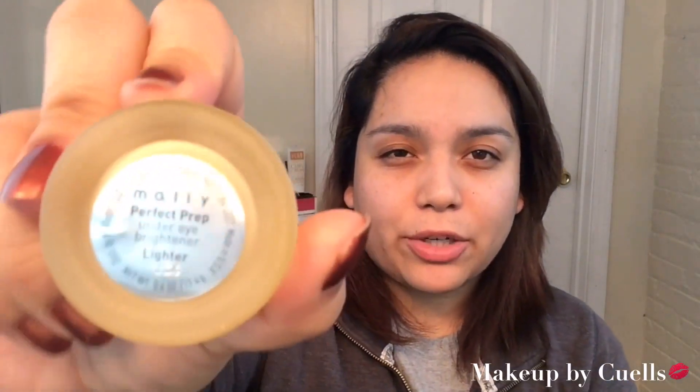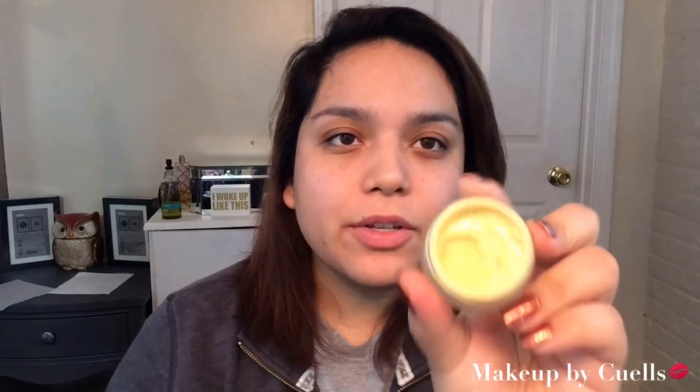Next I will be taking my corrector — it's by Mally. You guys know I love this stuff. It's the Perfect Prep Under Eye Brightener in the lighter color, because I really have dark circles. It's yellow to cancel out my dark circles. I usually just take a couple dots here and there, pat it on to distribute it, and then with my Beauty Blender I just pat it in.